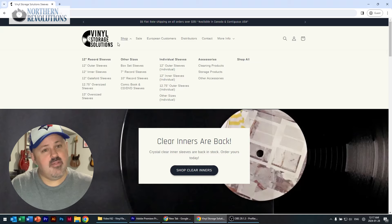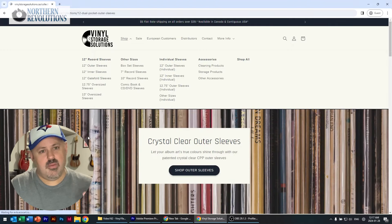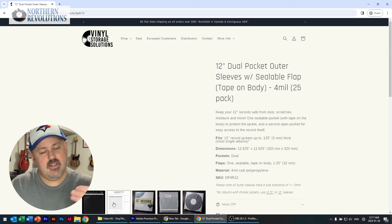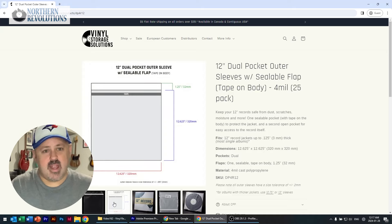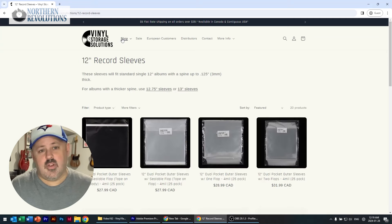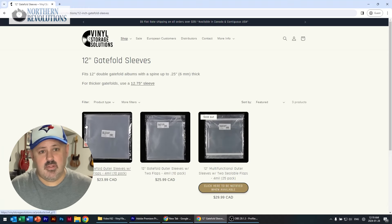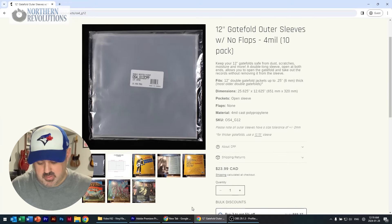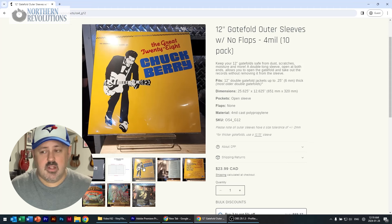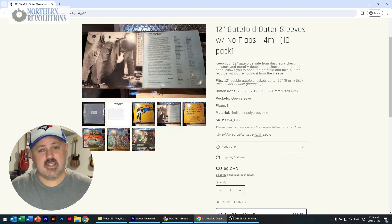Aside from inner sleeves, Vinyl Storage Solutions has some other amazing products. They've got a pretty innovative 12-inch dual pocket outer sleeve — there's a pocket for the jacket with a sealable flap that keeps your jacket safe, secure, dust-free and moisture-free, and then an open pocket in the back that you can slide your record in and out of. It's polypropylene, crystal clear — pretty innovative. They've also got gatefold sleeves: a double-long sleeve you can slide your jacket into and access the records from both sides, with versions featuring tuck-in flaps or sealable flaps.